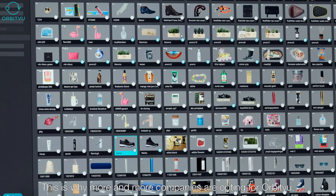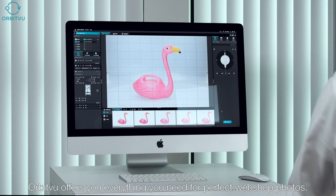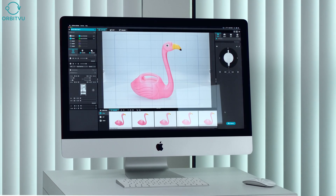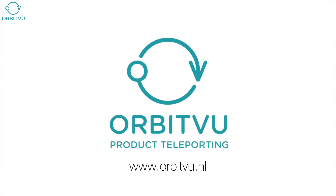This is why more and more companies are opting for OrbitVu. OrbitVu offers you everything you need for perfect webshop photos. Curious about what you can save with the OrbitVu Station software? Call or email us for a free demonstration. Visit www.orbitvu.ml.